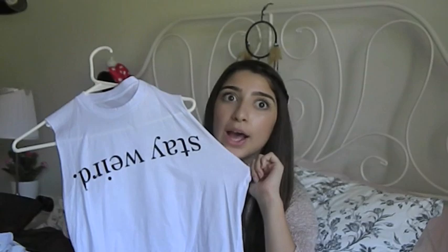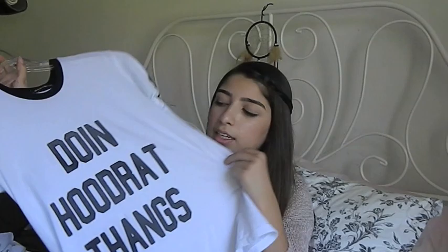And then I have this shirt that says 'Los Angeles' and has a picture of the L.A. freeway. And then I got this other shirt that says 'Stay Weird' and it's upside down — that's pretty cool. And then one of my favorite shirts I got was this one that says 'Doing hood rat things.' And then I got this other shirt that says 'Hang Loose,' which is pretty cool.